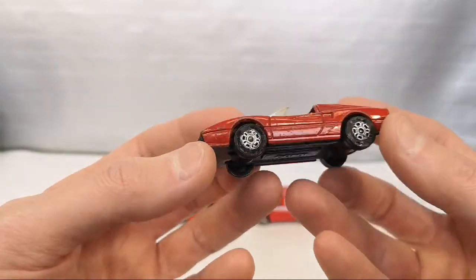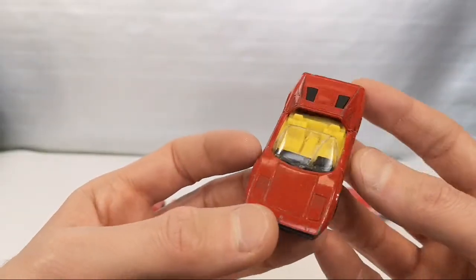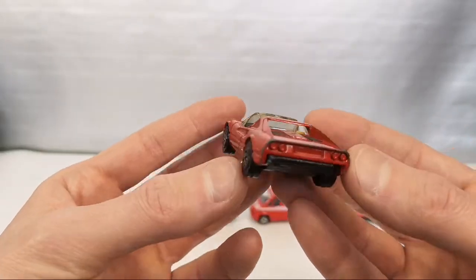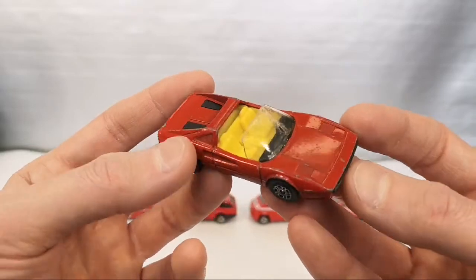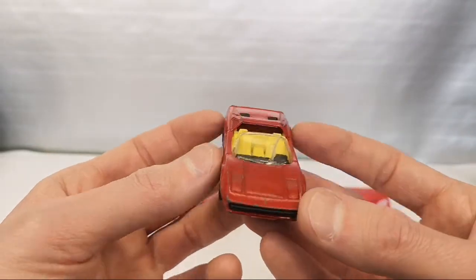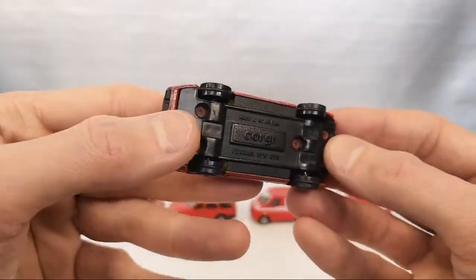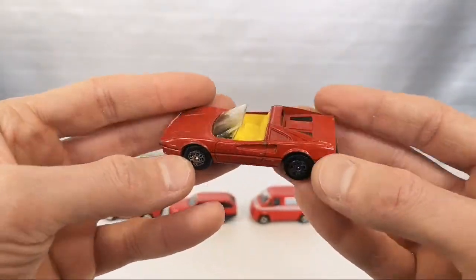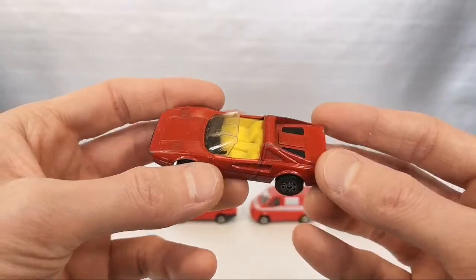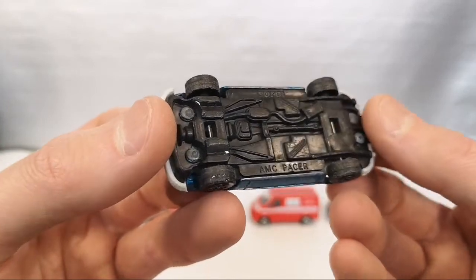Now I'm going to show some played-with ones I have. For those of you who don't want to see old stuff, thank you very much for watching. For those of you who do like to see played-with stuff, we're going to continue. So we're first going to show all the ones that just say Corgi on the base, that do not have suspension. But some do have opening features. So this is also from my childhood collection — it's the AMC Pacer. Very cool vehicle.